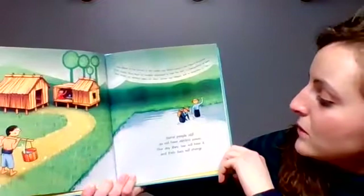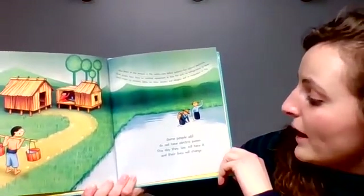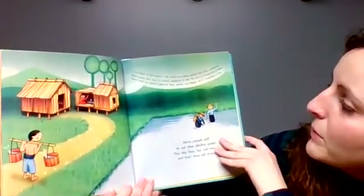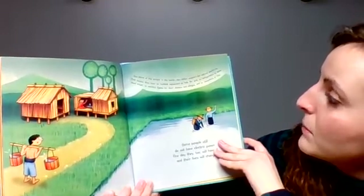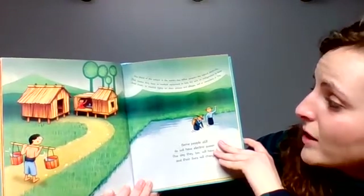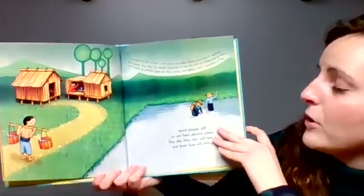Some people still do not have electric power. One day, they too will have it, and their lives will be changed. One third of the people in the world — two billion people — live without electricity. That means they have no medical equipment to help the sick, no refrigeration to keep food fresh, no electric lights for their streets and villages, and no computers or TVs.